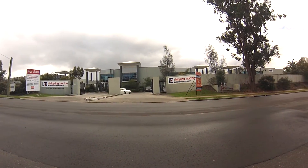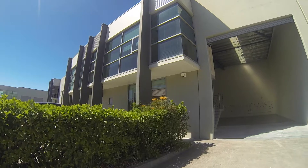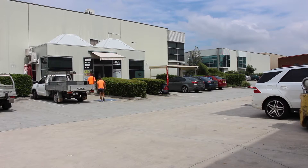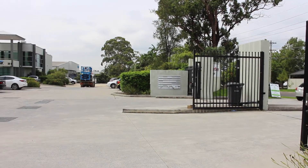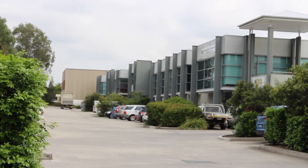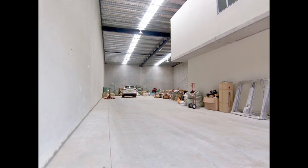Chipping Norton Business Precinct was only completed in 2011 and is renowned for its wide driveways, excellent on-site parking and popular on-site café. This superior complex is home to a wide variety of businesses, including SACA and Payless Couriers, and is a very popular address with little vacancy.